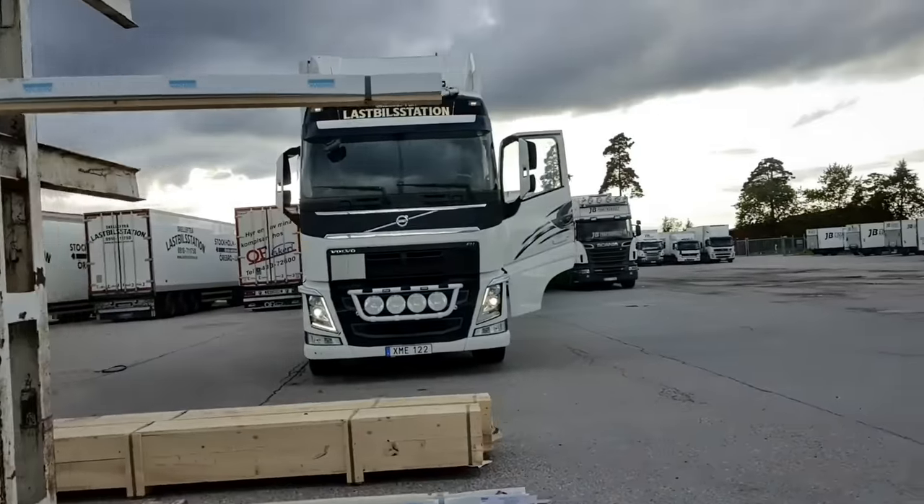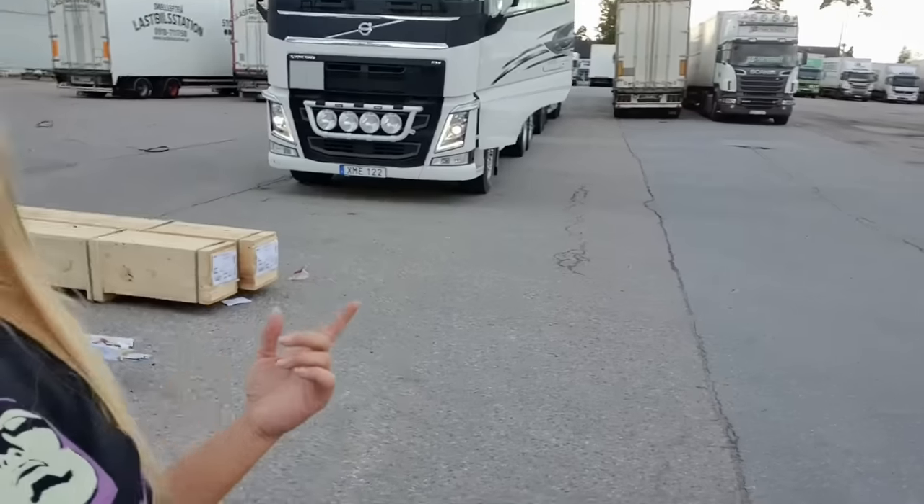Just going to put the truck back in its place, so I'm going to back it up in — just in there.